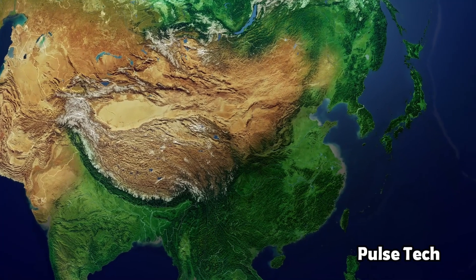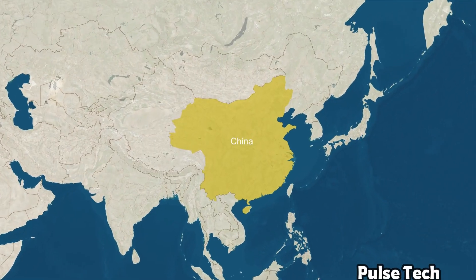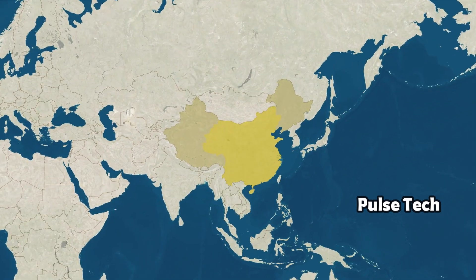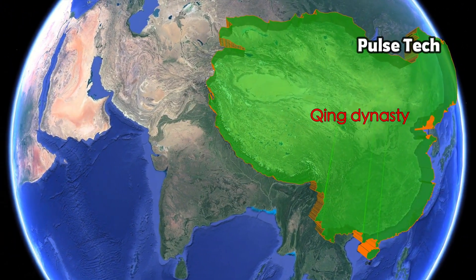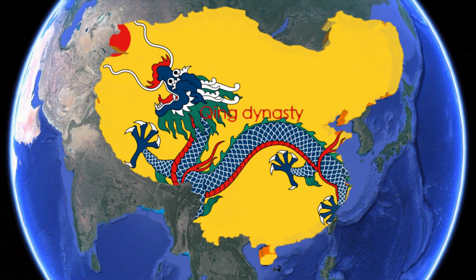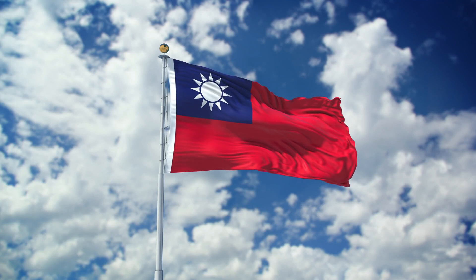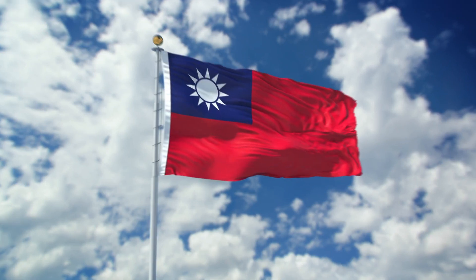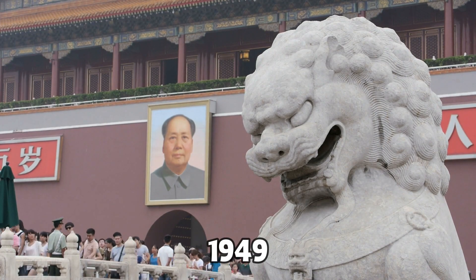Let's talk about another well-known country, China. China is somewhat like India in this regard — even though dynasties existed for many centuries, they never had an official unified flag. The first official Chinese flag is from the Qing Dynasty in the year 1862. In 1912, the Qing Dynasty ended and it became the Republic of China with a new flag. Fast forward to 1928, they changed the flag of the Republic of China again. When Mao took over China and made it a communist country, they changed the flag to the red flag you see today.